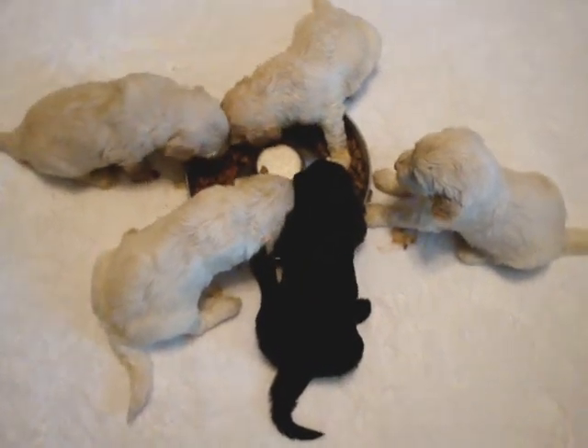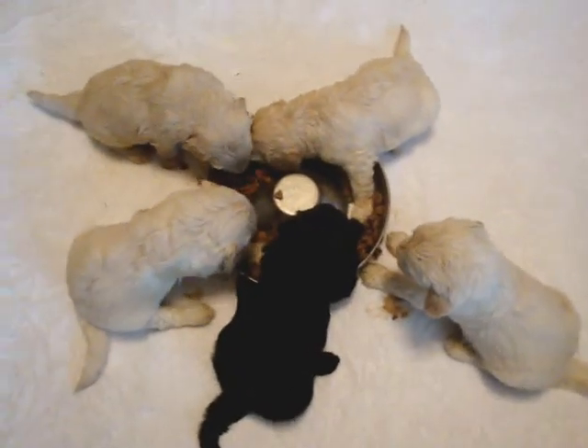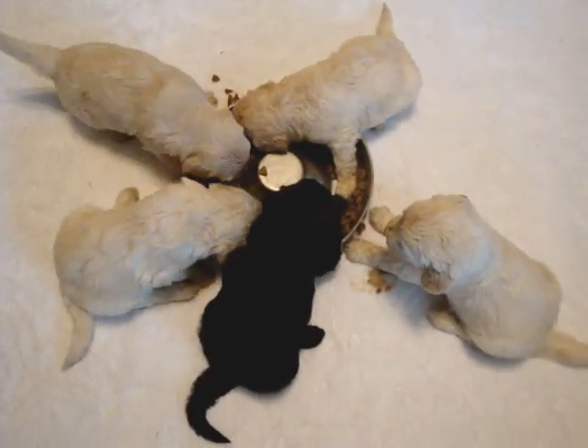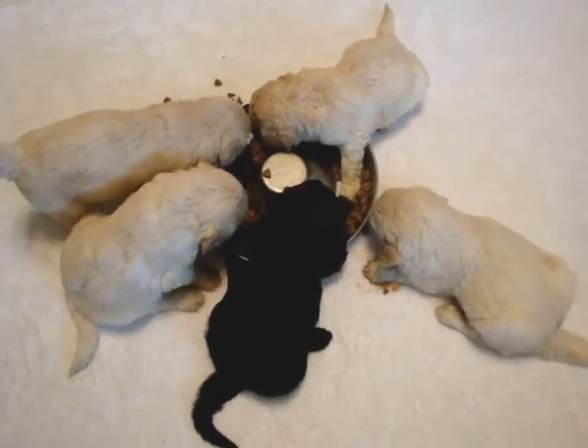They're doing really well, gaining weight like they should. I'm really pleased with this litter. Summer produces really, really sweet, happy, playful puppies and they have a gorgeous coat type.